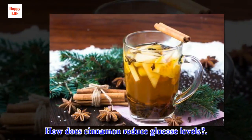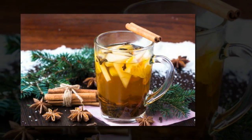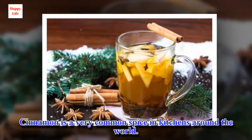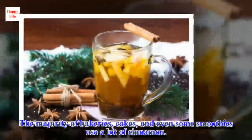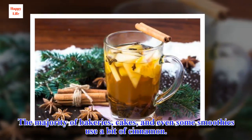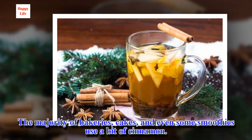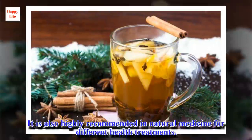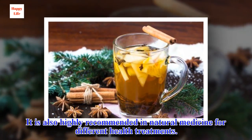How does cinnamon reduce glucose levels? Cinnamon is a very common spice in kitchens around the world. The majority of bakeries, cakes, and even some smoothies use a bit of cinnamon. It is also highly recommended in natural medicine for different health treatments.